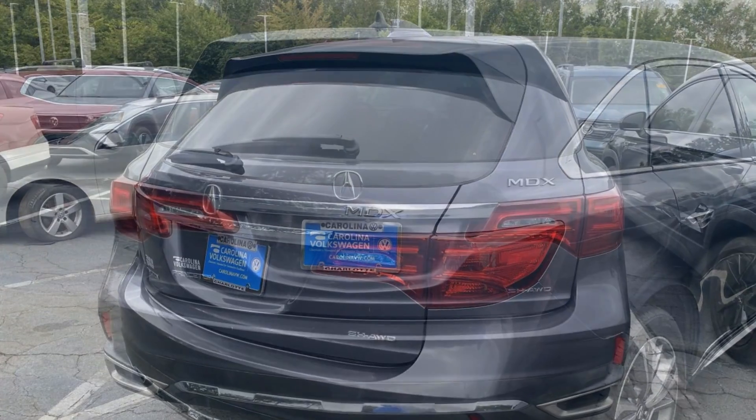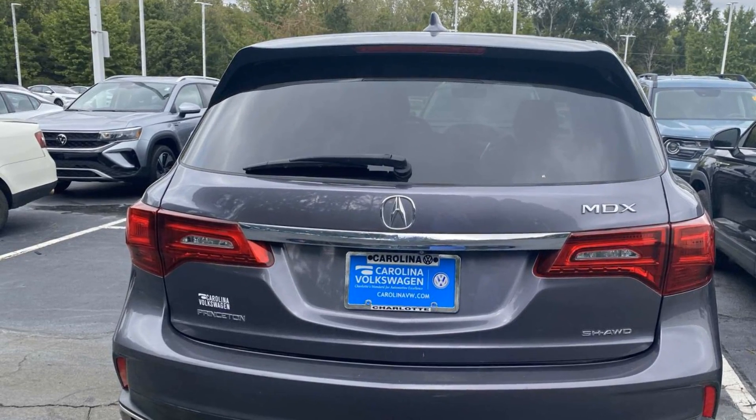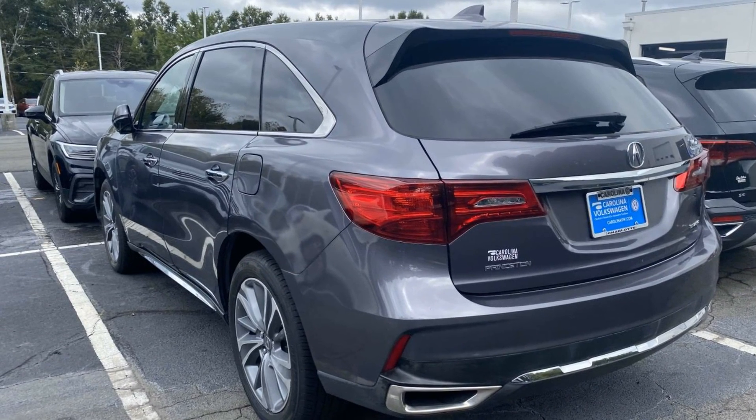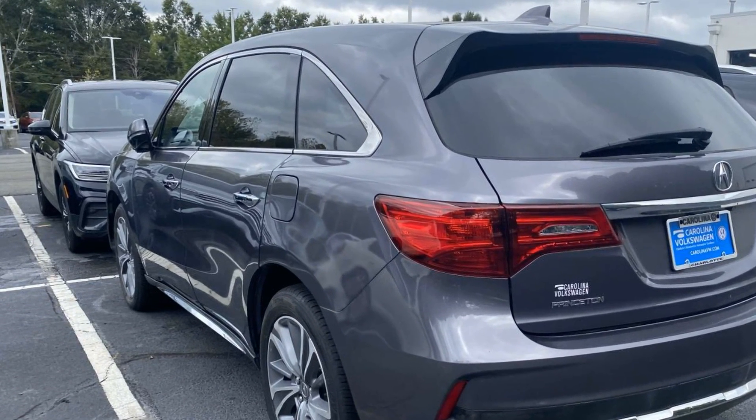Navigation, premium sound system, multi-zone air conditioning, blind spot monitor, all-wheel drive, third row seating, heated side view mirrors, leather seats, moonroof, and wood grain trim.